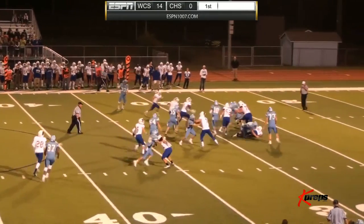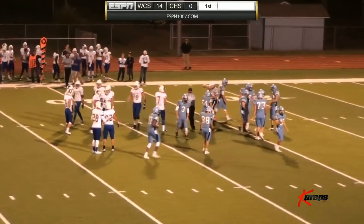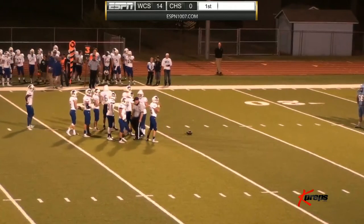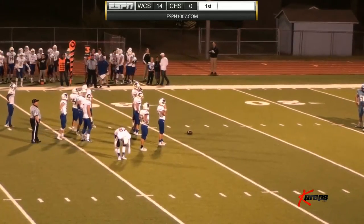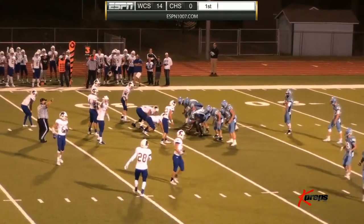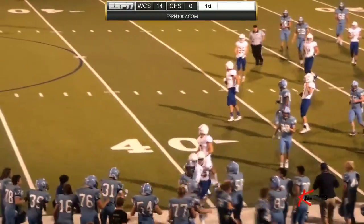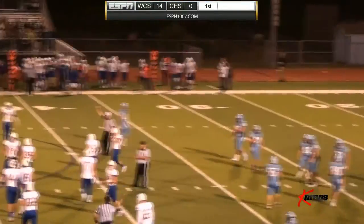Lill is met in the backfield by Evan Vogelai for a quarterback sack and a loss of four on the play. Under a minute and a half to go in the first quarter, it is Collegiate up 14-0. Lill throws to Ellis, who picks up 10 and is close to a first down. That brings up fourth down and one for the Indians.